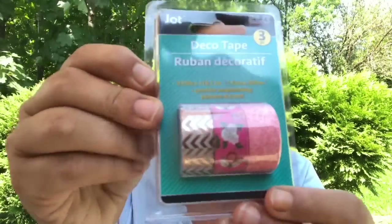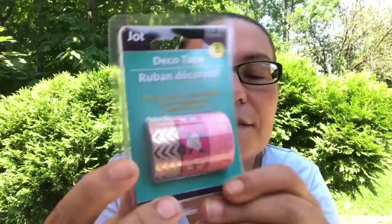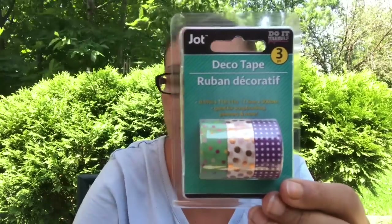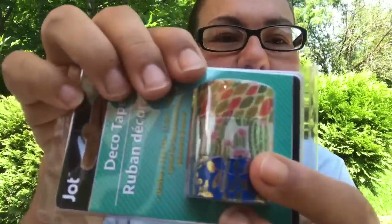They also had new washi tape by Jot — you get three pieces in here. This one is like a rose gold with a chevron, some flowers, and this one just has flowers also. I'm glad I came across those, they are super cute. Then there was one with purple and gold polka dots, and also one with blue and silver, and look at that one with the cactus.